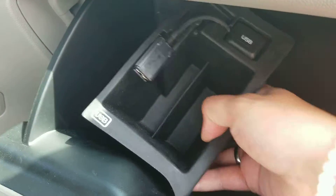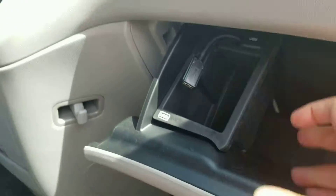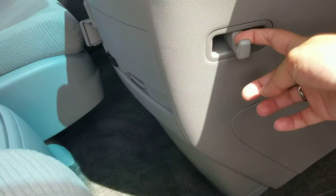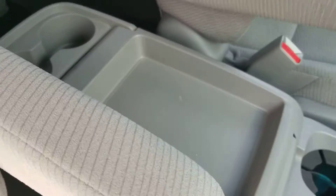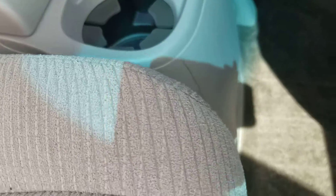I like that tray — you can move that around, very neat. There's a hook for your purse, definitely useful. Nice inner console, great for long trips.